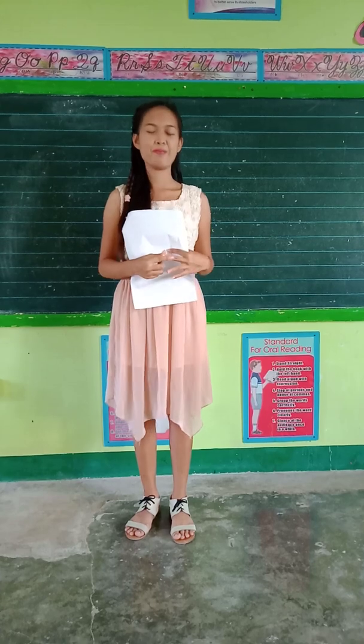Angel of God, my guardian dear, whom God's love commits me here. Every day be at my side to light and guard, to rule and guide. Amen. Okay, you may sit down.